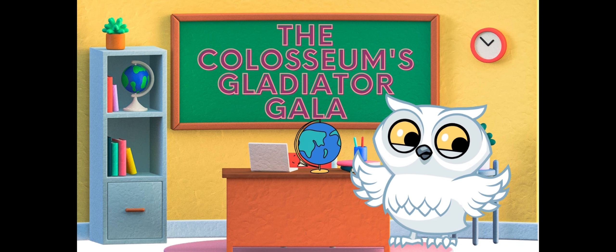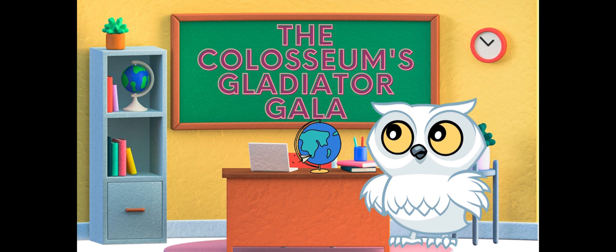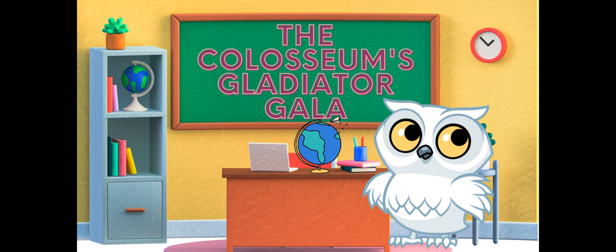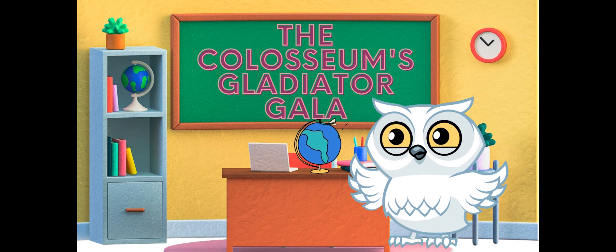Greetings, brave explorers. It's Paola, your guide through time and wonders. Today, our adventure transports us to the heart of ancient Rome, where the mighty Colosseum stands tall. Get ready for a gladiator gala like no other.